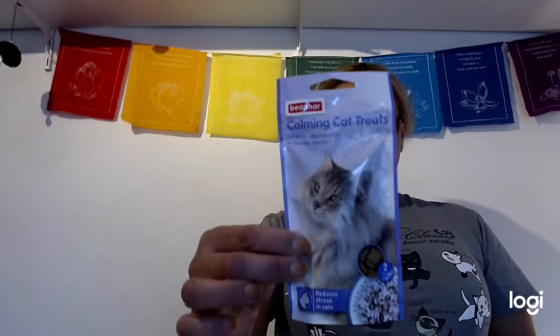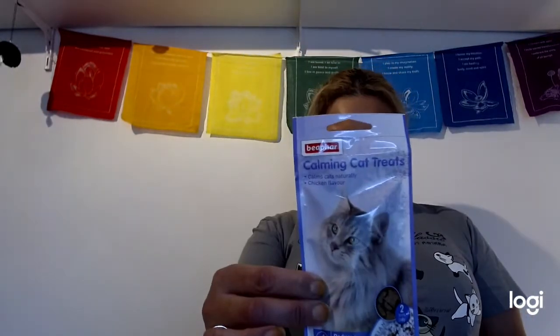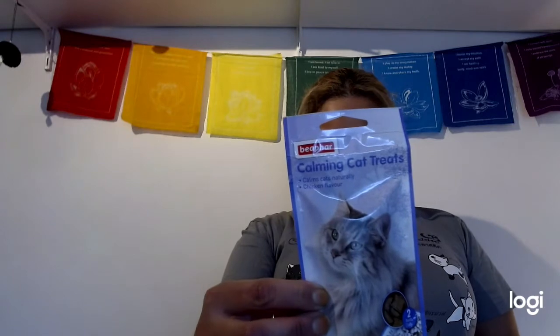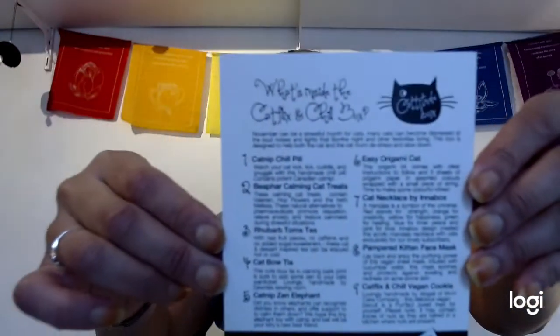The last item in the box is a pack of little calming cat treats. These have valerian and hop flowers, and hopefully they'll help with anxiety and calmness. This is pretty good for fireworks season, New Year's, or any stressful situation your cat might go through. So that's the total of the Catitude box — lots of things for people and cats alike, all described on the little card.